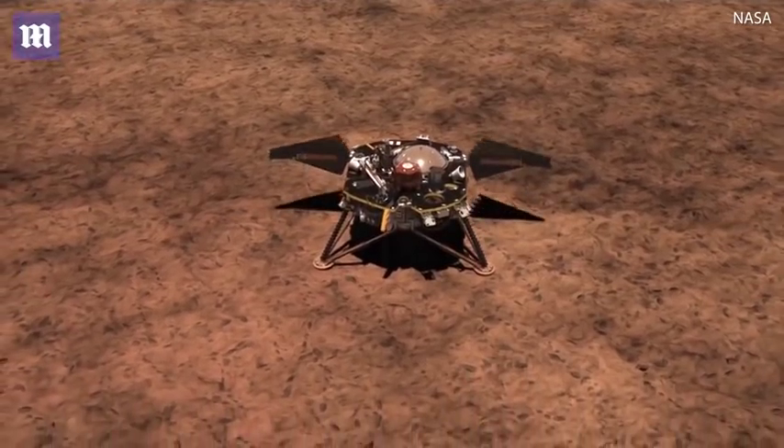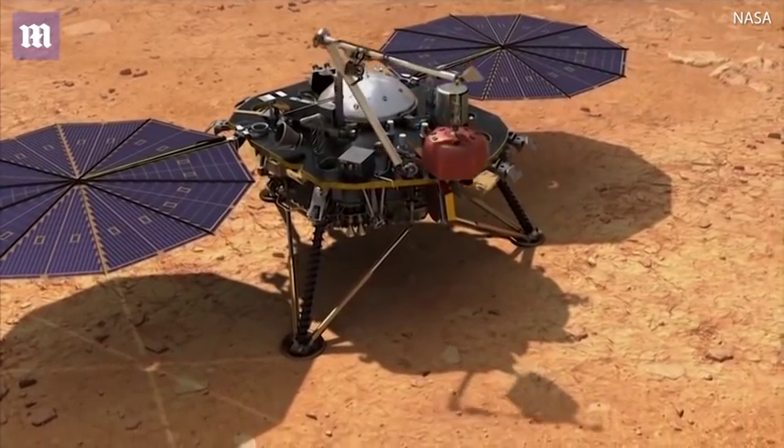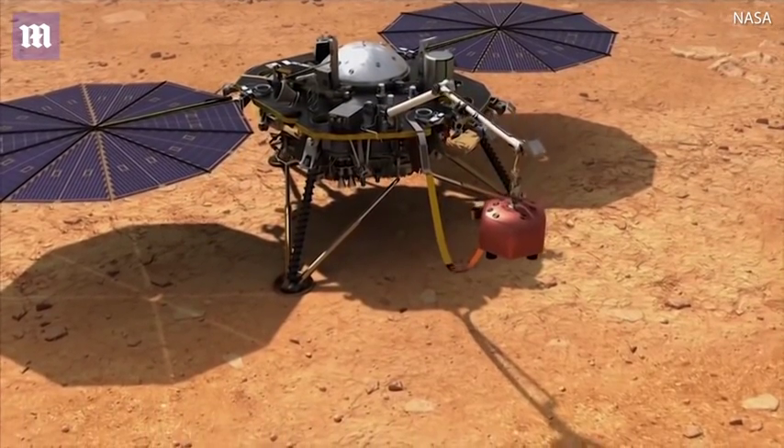InSight is the first mission that's going to study the deep interior of Mars. What we've done in the past is send rovers and landers that really explore the geology of Mars, the chemistry of the surface, what kind of rocks are there. We're going to explore the deep interior and try to understand how active are the quakes on Mars — we call them Mars quakes, not earthquakes.